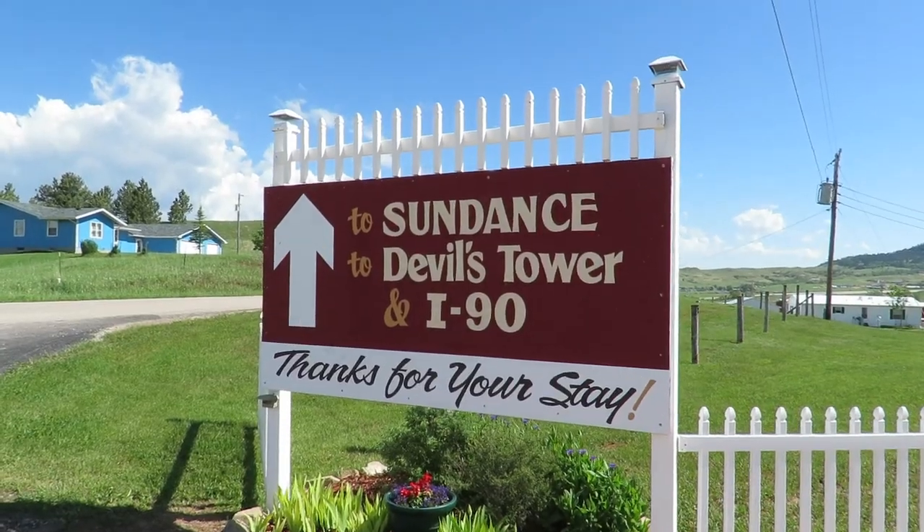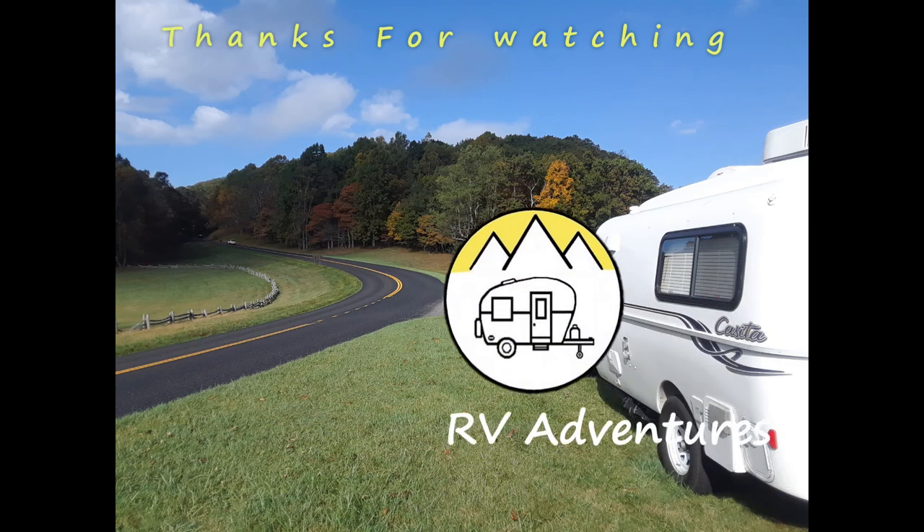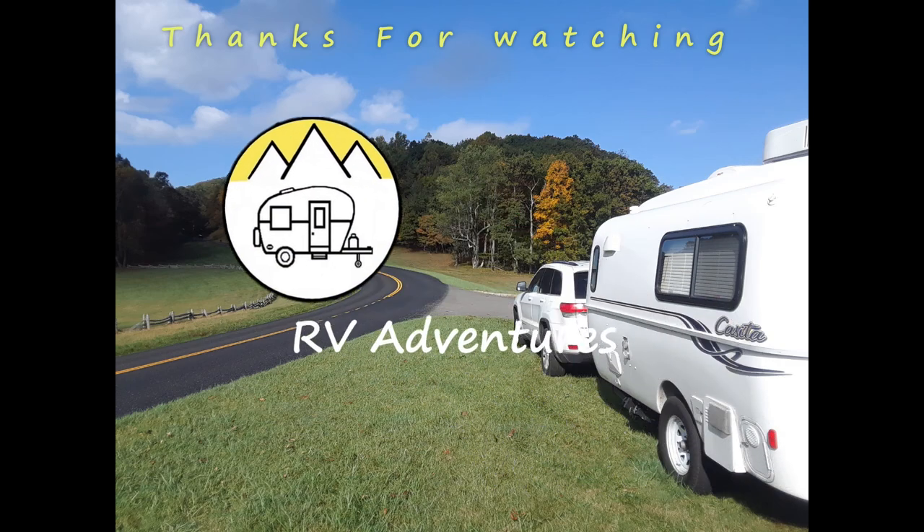If you haven't already, please subscribe to our YouTube channel and don't forget to like and share this video. See you later — bye, see you next time! Please share your comments below and click the subscribe button. Thank you!